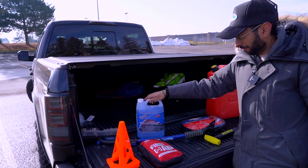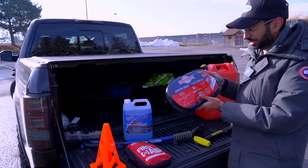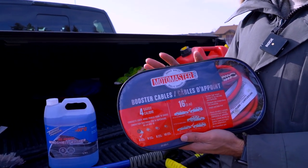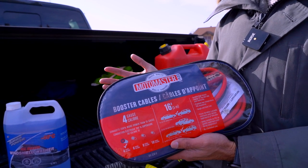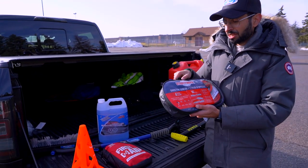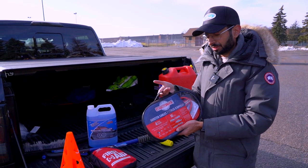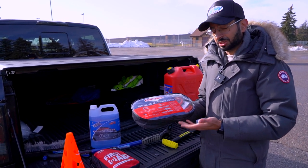Next up are jumper cables. These are great not just if your own truck or Jeep gets stuck, but also if someone else is stranded out there. If you have a set, you can help someone out and be a good Samaritan. Carrying jumper cables is a huge essential in my opinion.